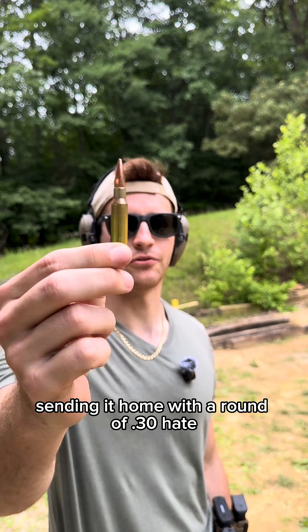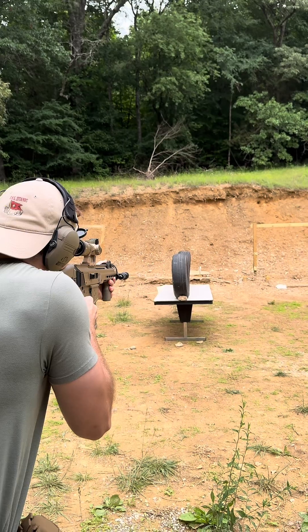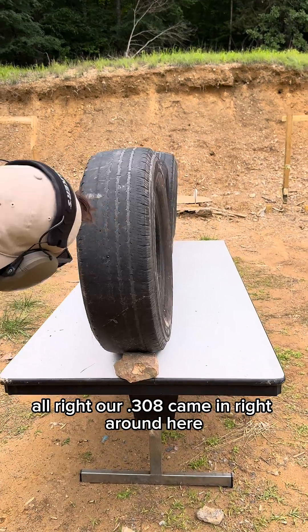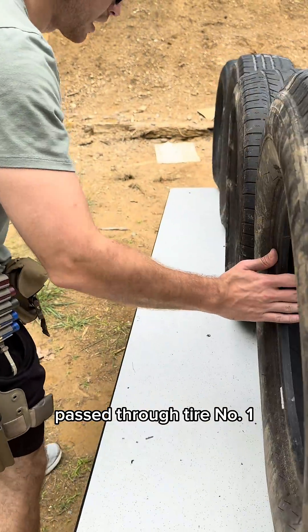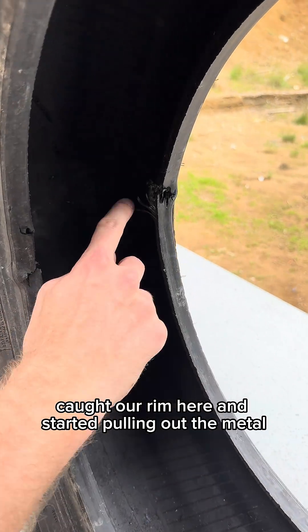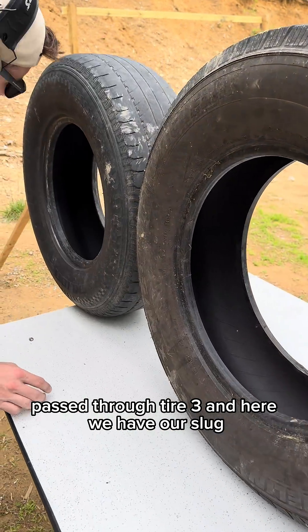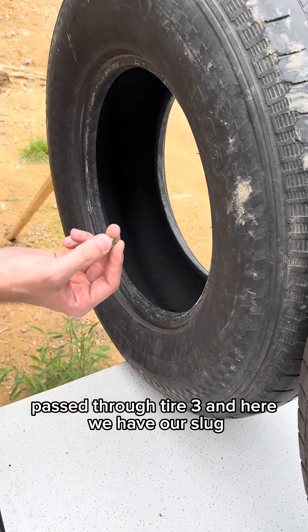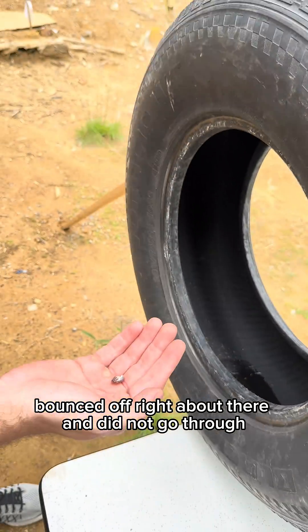Send it home with a round of .308, courtesy of our Palmetto State Armory Jackal 10. Our .308 came in right here, passed through tire number one, passed through tire number two. Caught our rim here and started pulling out the metal — slowed it down a good bit. Passed through tire three, and here we have our slug. Came in through tire number four, bounced off right about there, and did not go through.